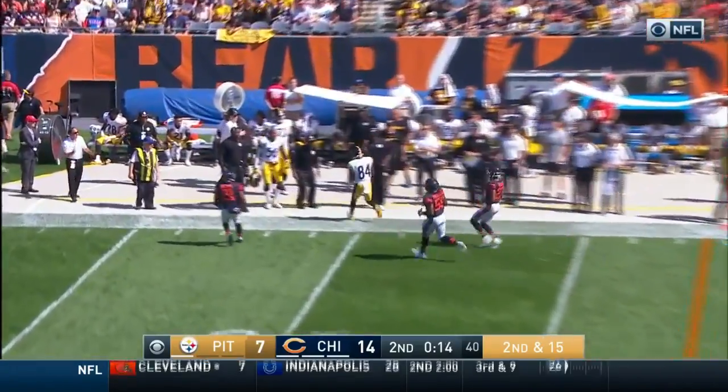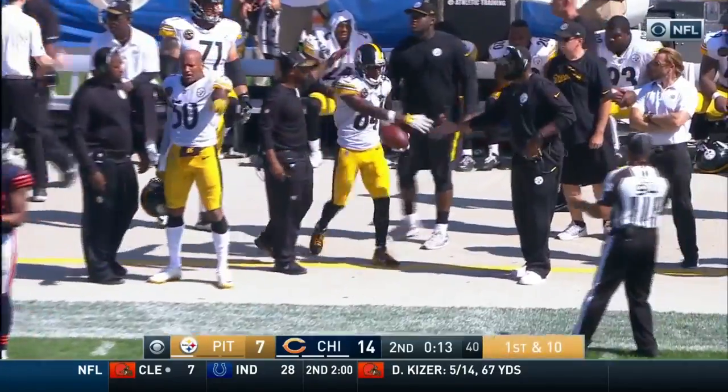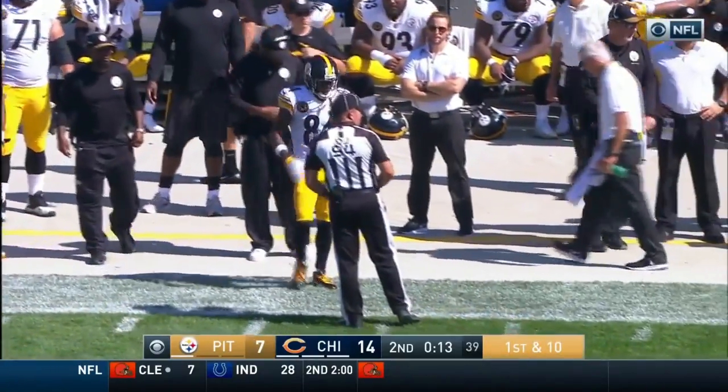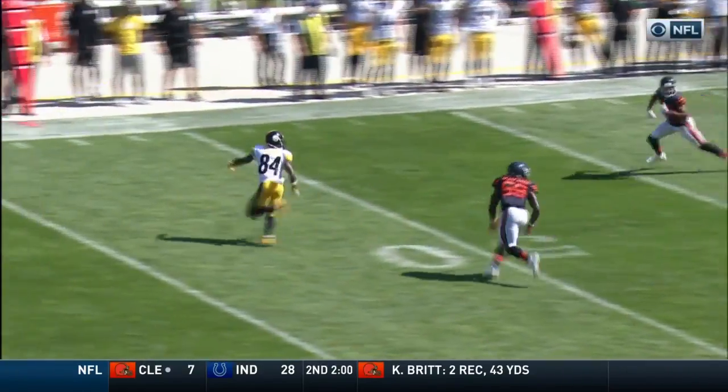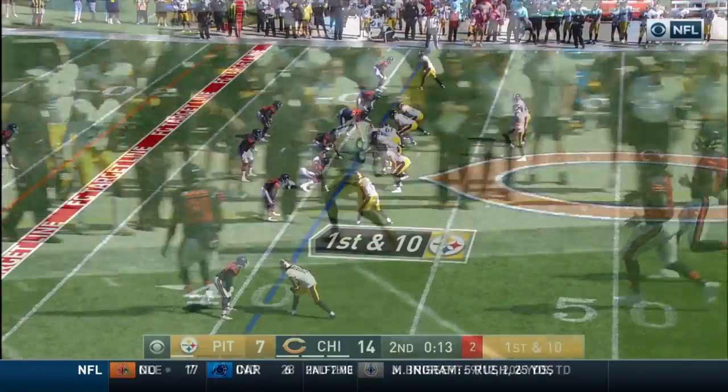Roethlisberger throwing and got his man Antonio Brown, out of bounds at the 41-yard line for a first down. There's that cloud coverage — watch Fuller jam him off the line of scrimmage, but Le'Veon Bell is coming out into the flat, so he stays tight.